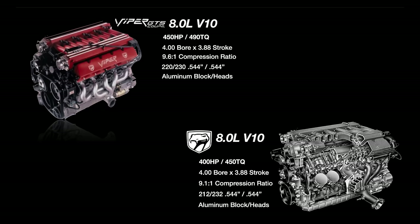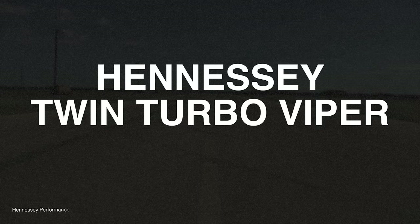Since the Vipers have factory-forged pistons, the aftermarket started to experiment with the idea of boosting them, and the true potential of the Viper platform was revealed.